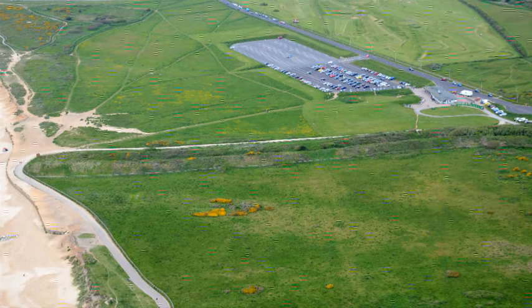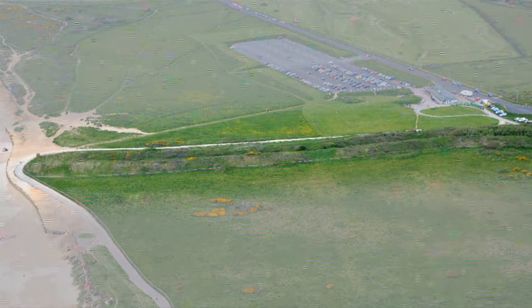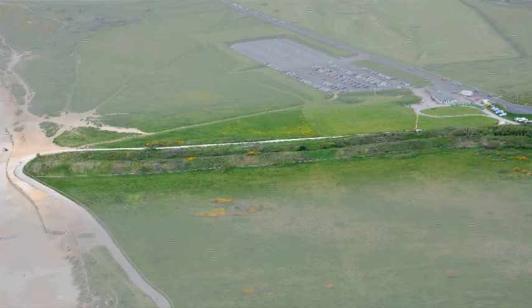The other thing you would notice very obviously would be the double dykes, which are still there — these earthworks which run across the neck of the headland and protect the headland from approach from the land.